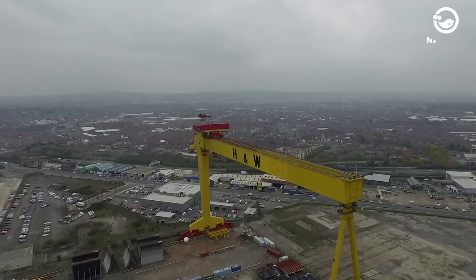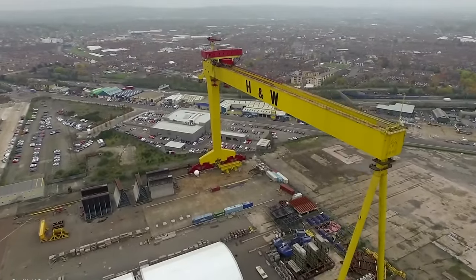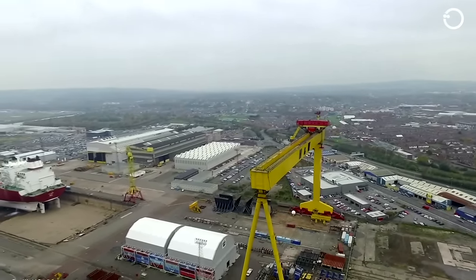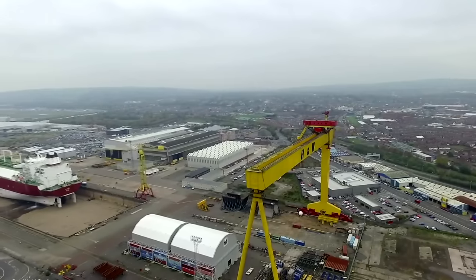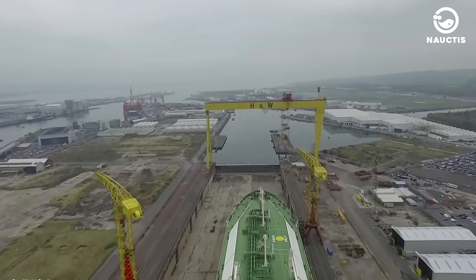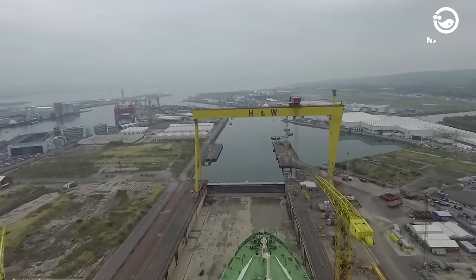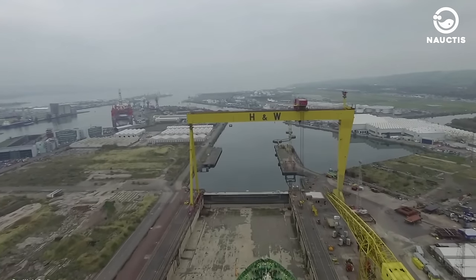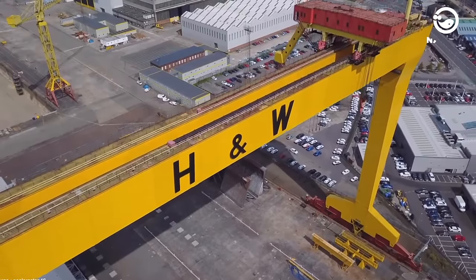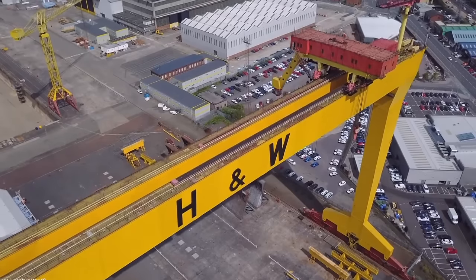Samson and Goliath Gantry Cranes are located in Queens Island, Belfast, Northern Ireland. Goliath stands at approximately 96 meters in height while Samson is around 106 meters tall. Both cranes have a reach of about 140 meters and can lift approximately 840 tons at a height of 70 meters. Together, they have a combined lifting capacity of around 1,600 tons, making them among the largest cranes in the world.